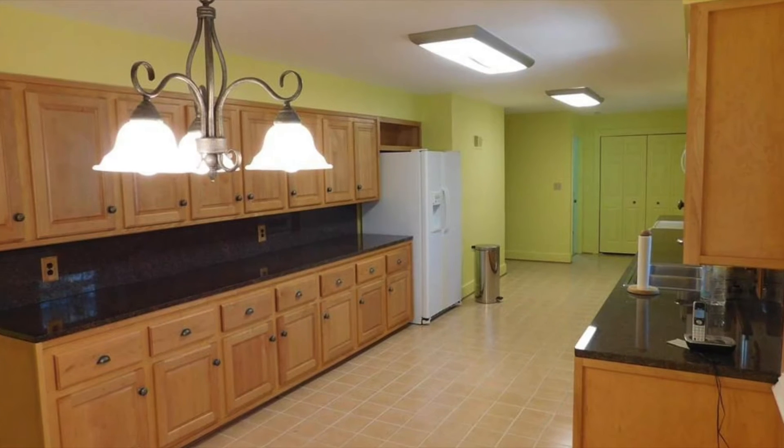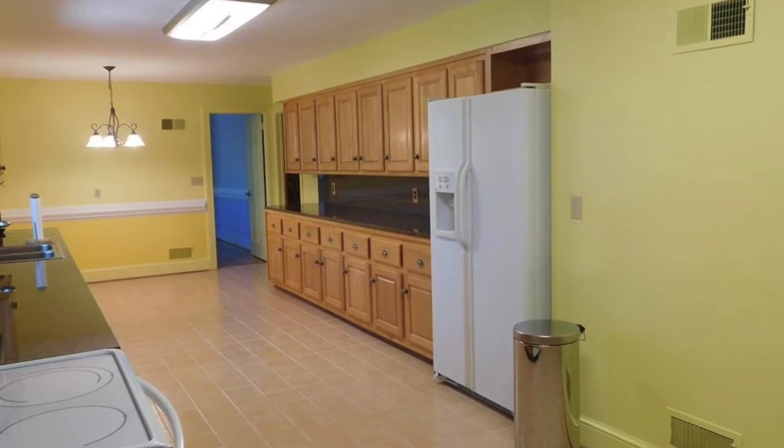So this kitchen was actually yellow. We're going to show you some before pictures and I want to show you a little bit of after pictures as well, and what a difference this makes on the house.